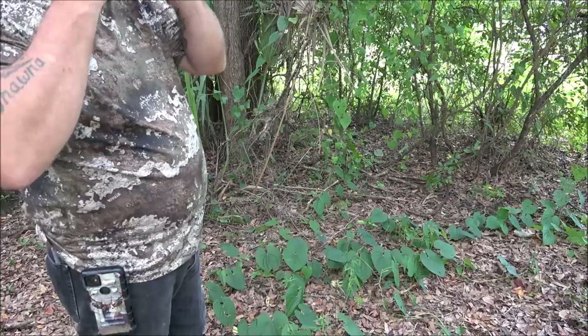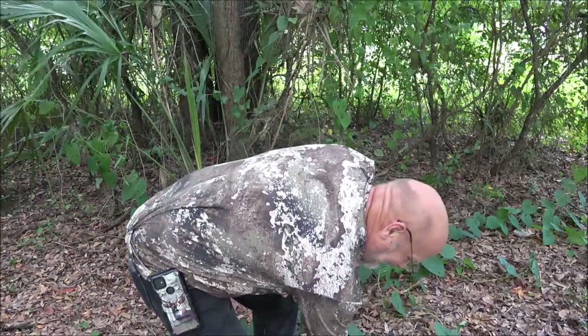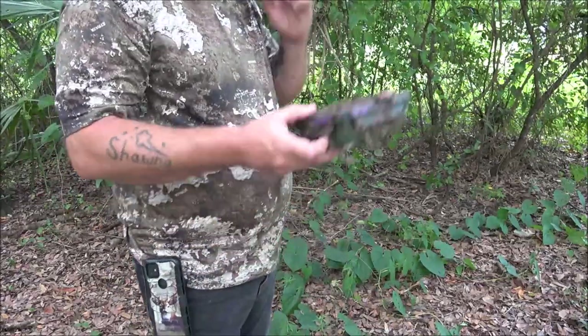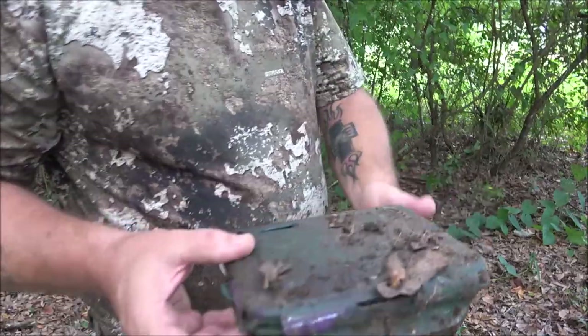All right, he found it in the tree — right there where I said it's got to be in that tree. All right.